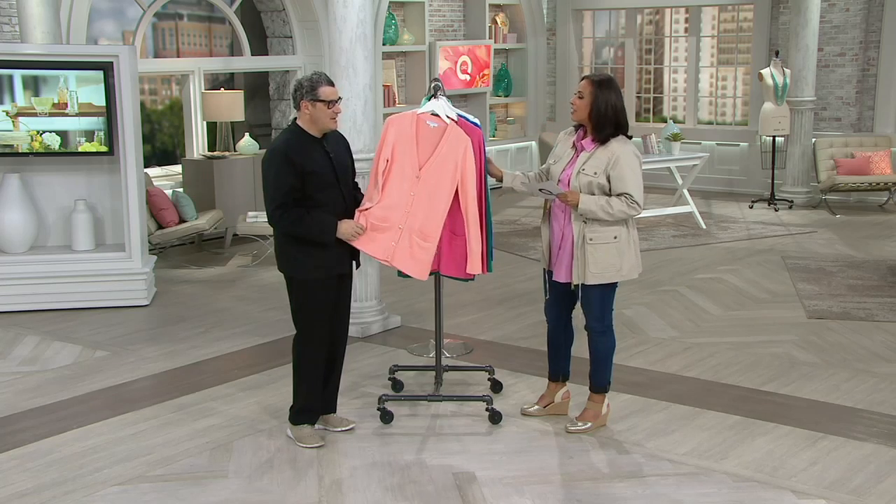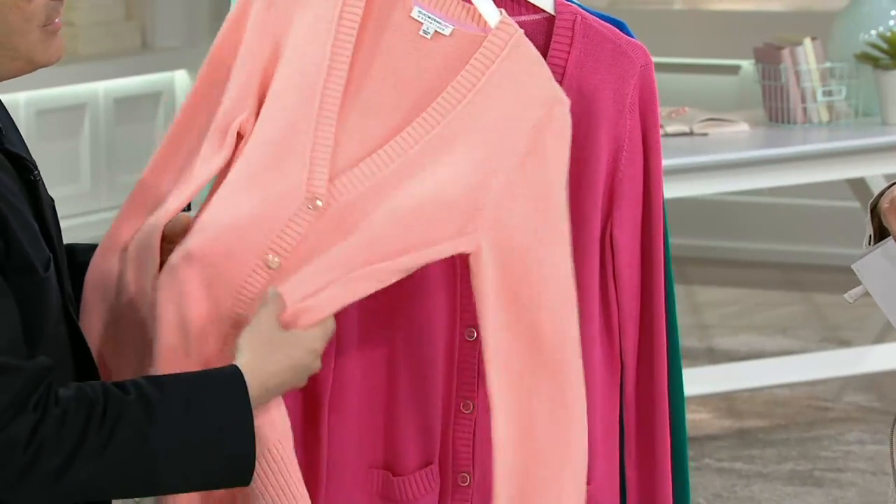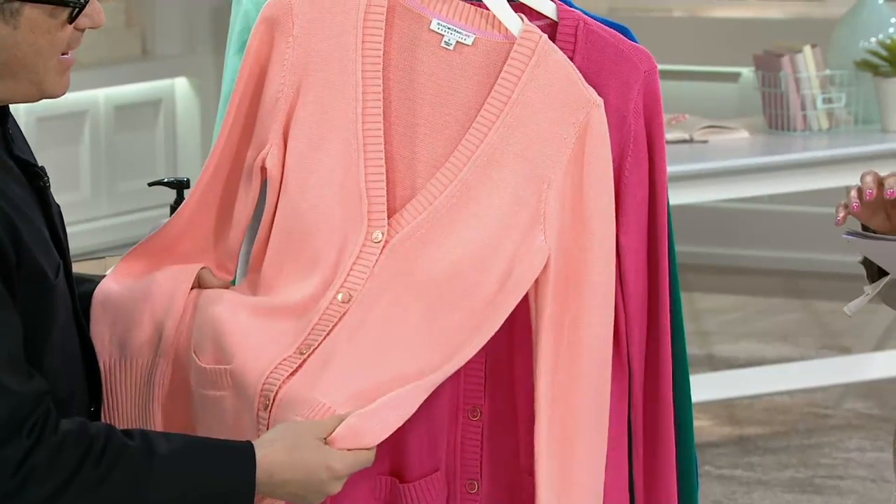Longer length. Love it. Love the gauge of this knit. I love the yarn. And that's what sets it apart, right? It's beautifully done — that beautiful cotton rayon blend.